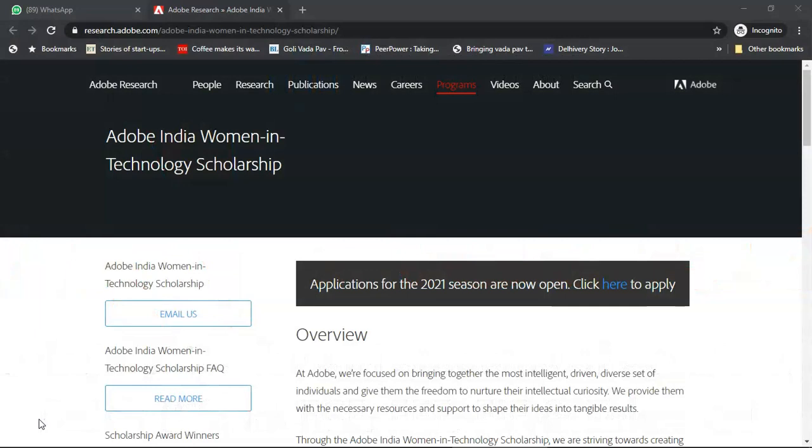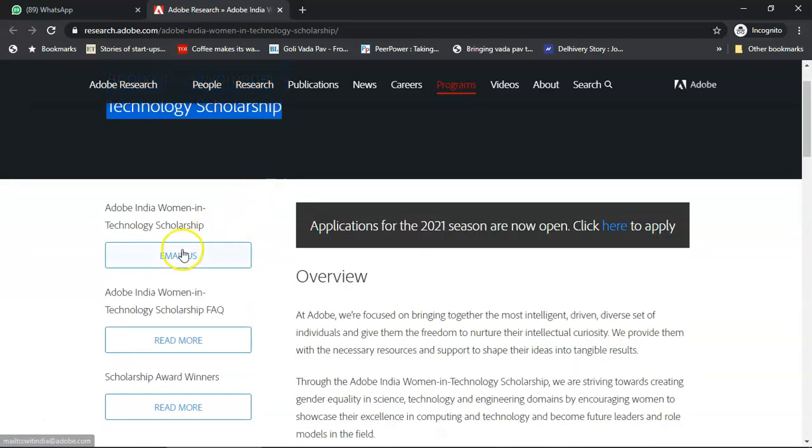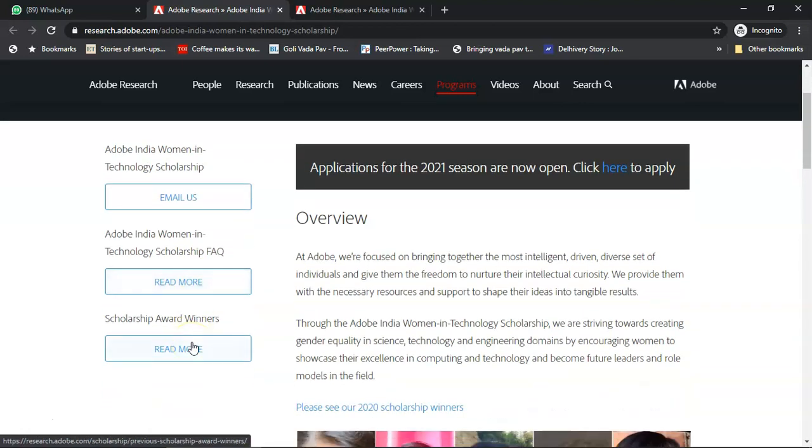Clicking on the link in the description takes you to the Adobe India Women in Technology Scholarship page. If you want to email them, you have the email here. You can check frequently asked questions and read about previous scholarship award winners. It says applications for the 2021 season are now open, which is what we are applying for.